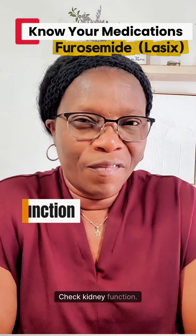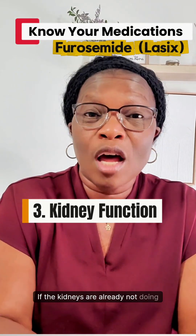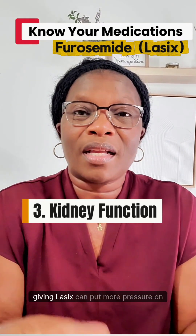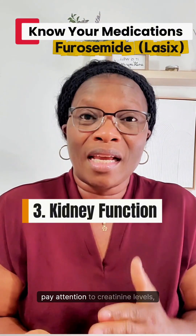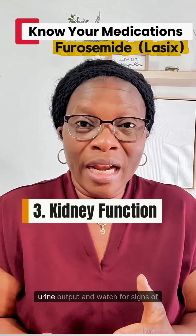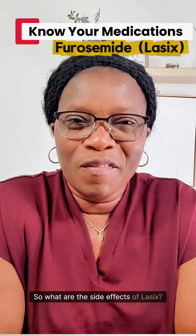Number three: check kidney function. Furosemide works on the kidneys. If the kidneys are already not doing well, giving Lasix can put more pressure on the kidneys and that may not end well. Therefore, pay attention to creatinine levels, urine output, and watch for signs of dehydration.